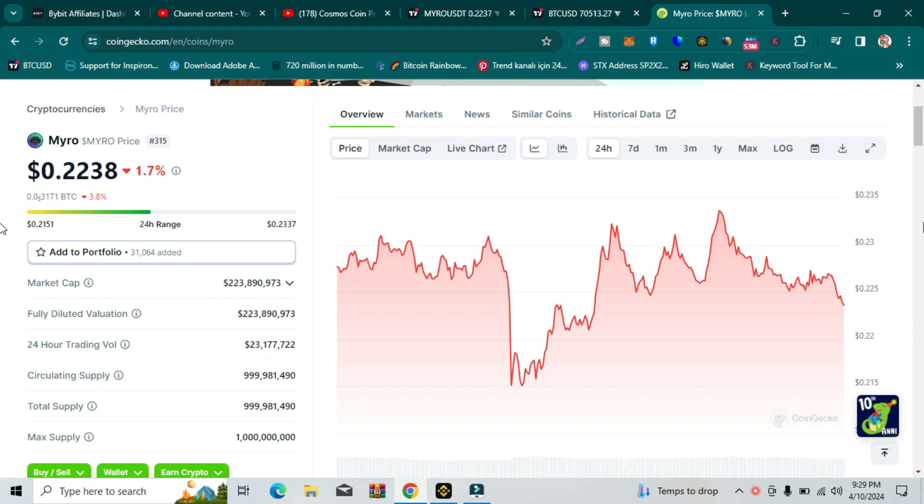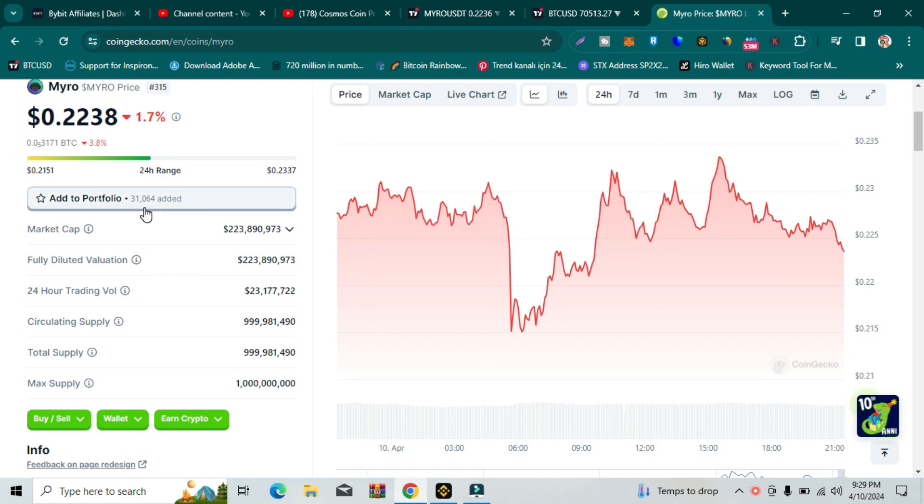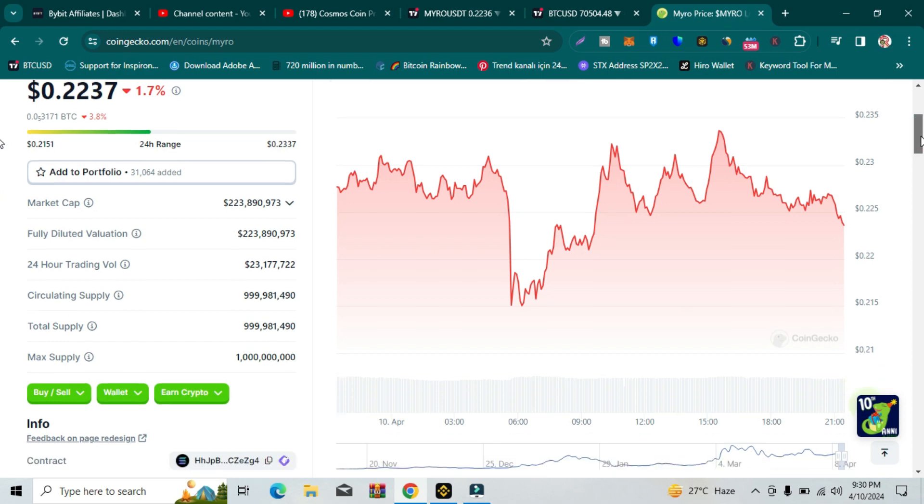Myro is actually a Solana-based coin and the current rank is 315. The price of Myro is 22 cents right now. Here you can see 31,000 people have added this to their portfolio, which is why it is a strong project. Market cap of Myro is 223 million dollars, and the fully diluted market cap is also 223 million dollars. Circulating supply is 999 million, with a maximum supply of 1 billion. You can see 99% of Myro's supply is already in circulation, which is why it is a very strong project.